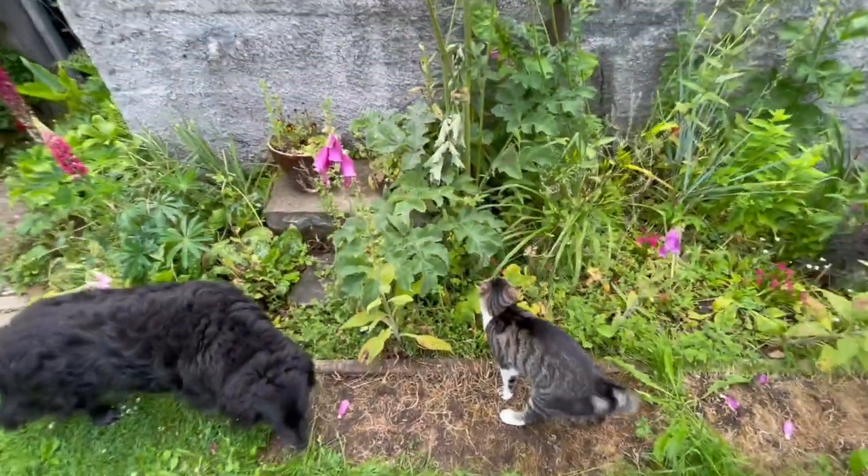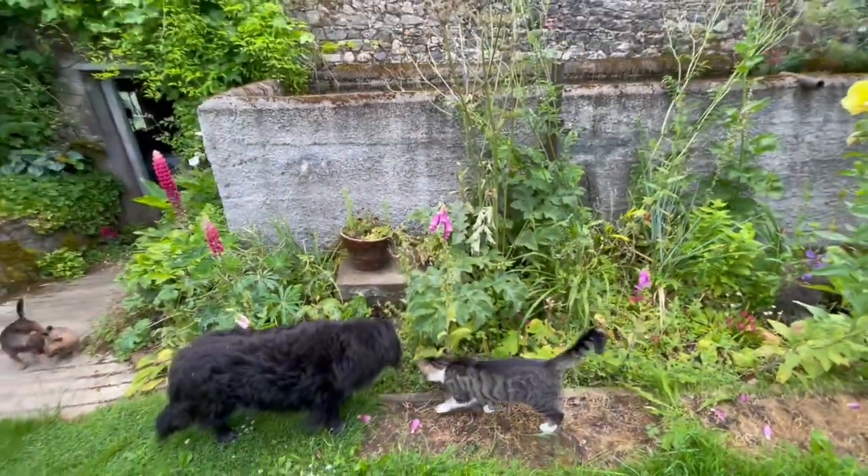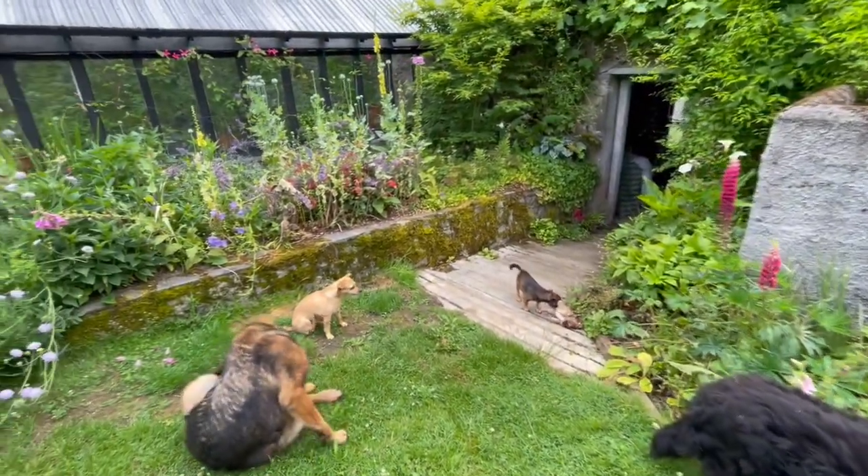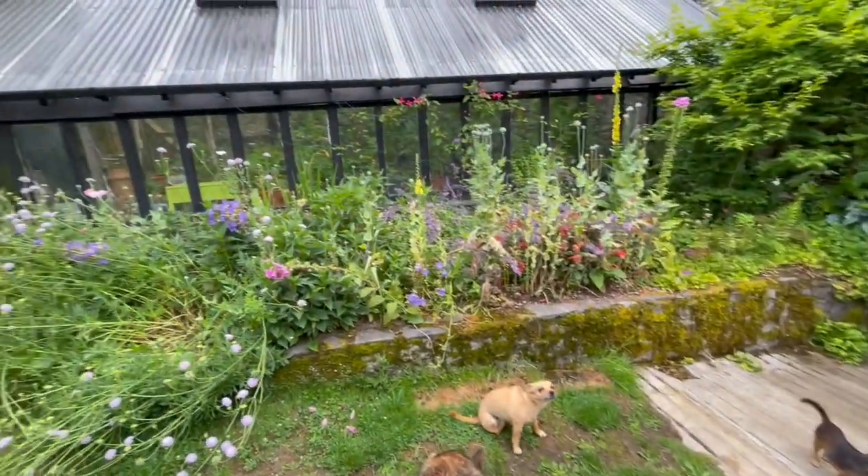So yeah, I'm not planting just for flowers and pollinators, but also for foliage and for me to enjoy it.